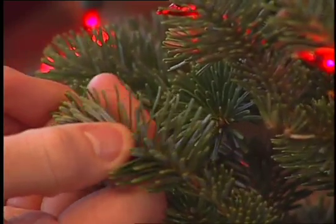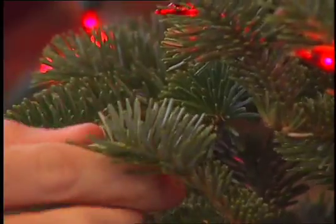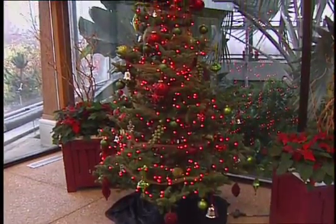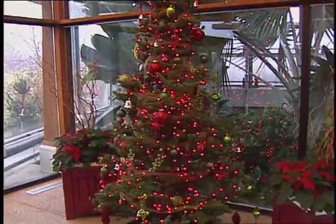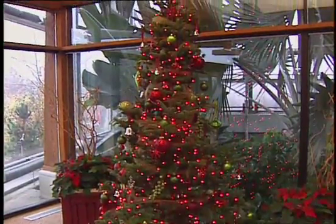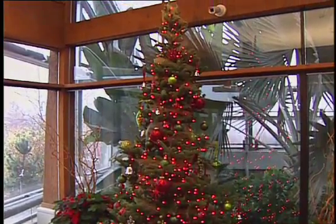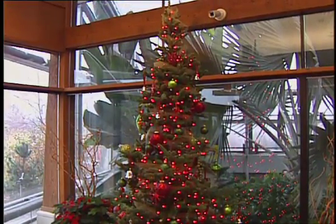Is Fraser fir your favorite? It is my favorite. Now when you bring your tree home, how should you care for it? Make sure you put a fresh cut on the base of the plant. You want the water to go up into the tree very quickly and efficiently, so making a fresh cut is very important, and then get it right into the Christmas tree stand. Make sure the stand never dries out — always make sure there's plenty of water in the reservoir, because these trees will take up quite a bit of water very quickly.